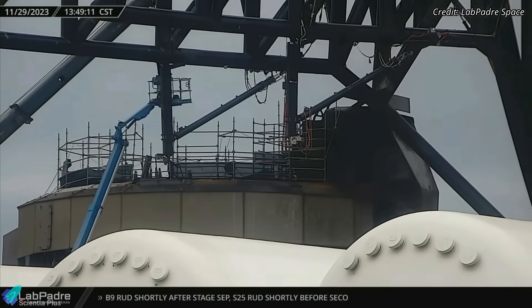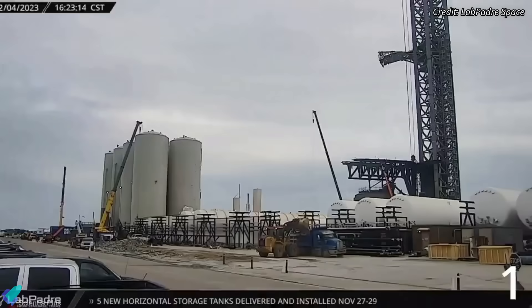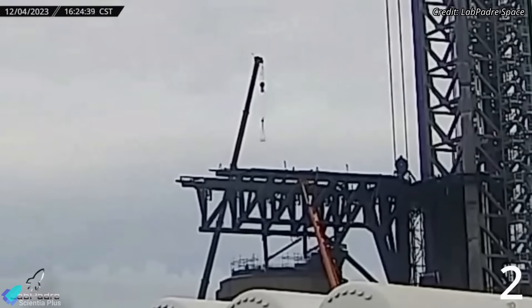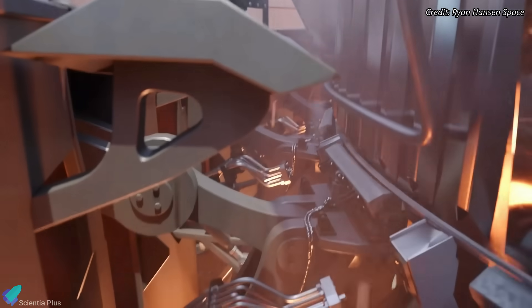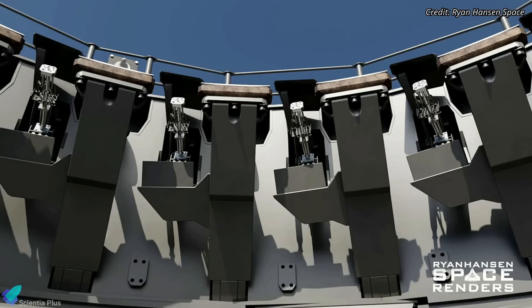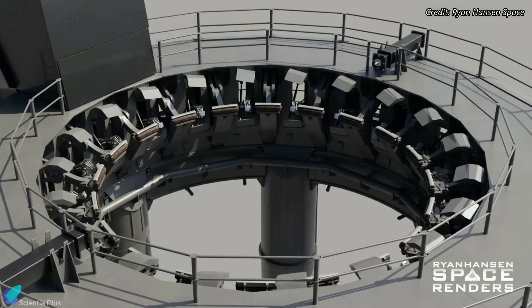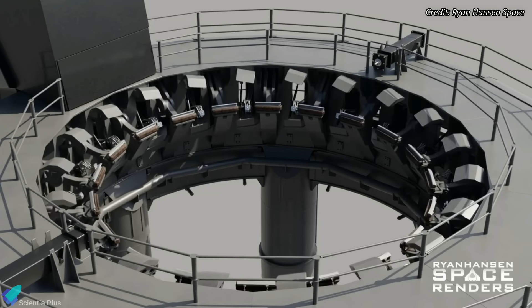On the orbital launch mount, workers continue to fix the damages incurred during the November Starship launch. Teams recently swapped all 20 booster hold-down clamps on the launch mount. These clamps hold the booster on the launch mount and retract when all the Raptor engines reach their full power during liftoff. The clamps were damaged and replaced after the April launch too. SpaceX may need to speed up the retraction procedure during the next launch to avoid the clamps being damaged again.